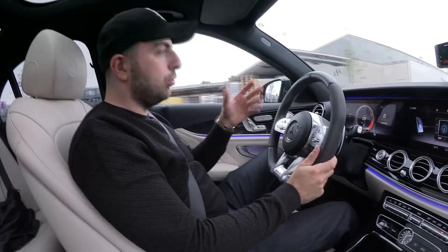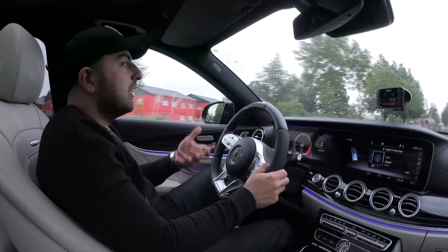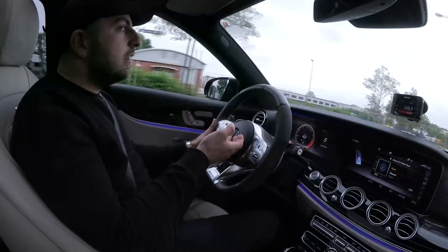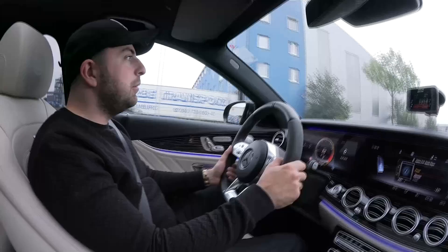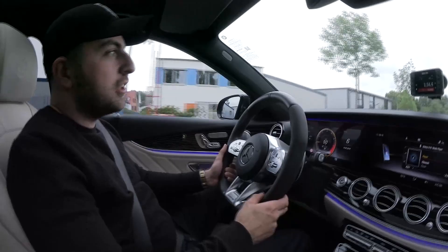Das heißt, wenn du so ein Auto hast, darfst du gar nicht auf die Preise gucken. Wer sich so ein Auto finanziert oder kauft, der müsste auch das wesentliche Kleingeld dafür haben, um auch zu tanken. Es gibt ja diese ein oder anderen Menschen, die sich für 40, 50.000 Euro ein Auto holen, aber für 10 Euro dann tanken und die billigste Qualität an Bremsen einbauen, weil sie überall sparen wollen. Lieber hole ich ein Auto, was etwas günstiger ist, und kann gute Teile und gute Bremsen verbauen.